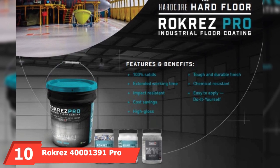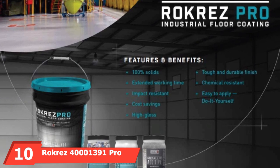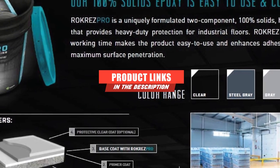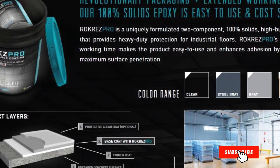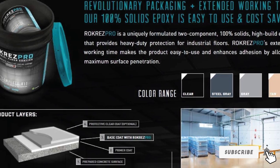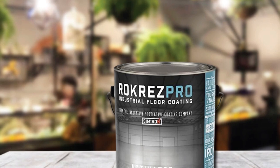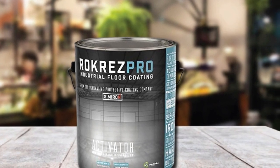Finally, the number 10 position is dominated by Rockrez 40,000-1,391 Pro Industrial Floor Coating. This floor coating is high-quality and durable, resisting chemicals, impacts, and abrasions. It is 100% safe, has a low VOC, very little odor, and has an extended pot life and working time for novices and burgeoning professionals.